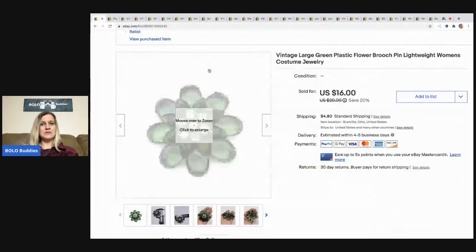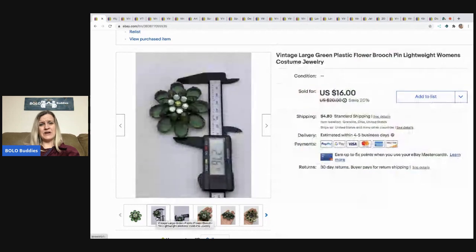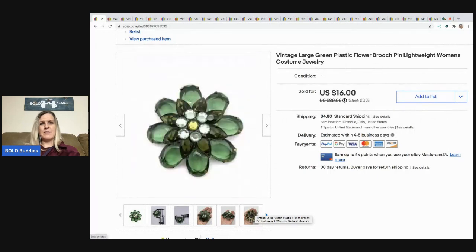The first item I sold is this green plastic brooch. I got this at a garage sale for about a quarter — it was kind of a bulk buy deal. It's just plastic, very lightweight, costume jewelry, but a really cool piece. I sold it for $16; they didn't even make me an offer, they just bought it at that price, and the buyer paid the shipping.